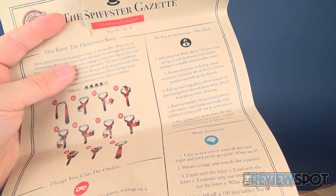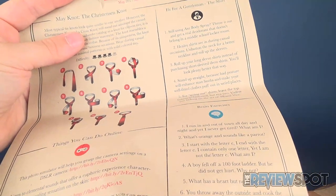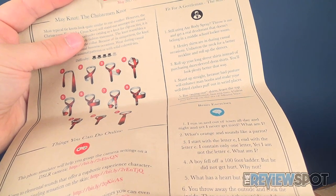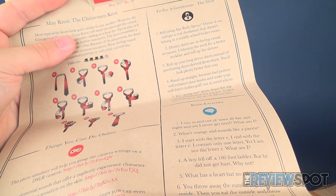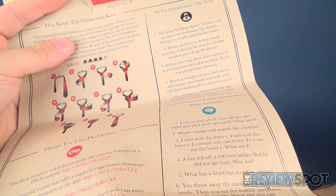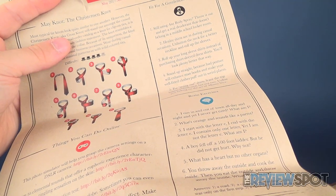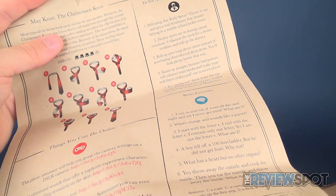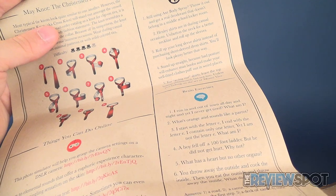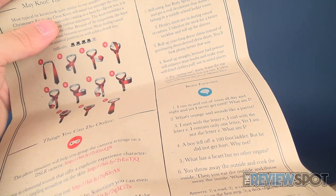Still use Axe body spray? Throw it out and get real deodorant that doesn't belong in the middle school locker room. I don't use Axe body spray. Henley shirts are in during casual occasions — unbutton the neck for a better neckline and roll up the sleeves. Roll your long-sleeved shirts instead of purchasing short-sleeved dress shirts. Stand up straight, because bad posture will enhance man boobs and make your well-fitted clothes puff out in weird places. And for going out shirts, leave the top button unbuttoned, but not two, unless you belong on the set of Miami Vice.